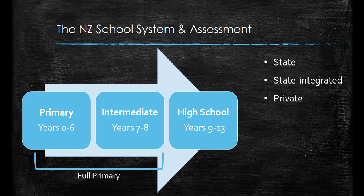Assessment in New Zealand is based on the New Zealand curriculum, and from year zero to ten this is low stakes assessment. The assessment data is used to inform teaching and learning and can be reported on. However, it does not have a big impact on the child's future pathways.